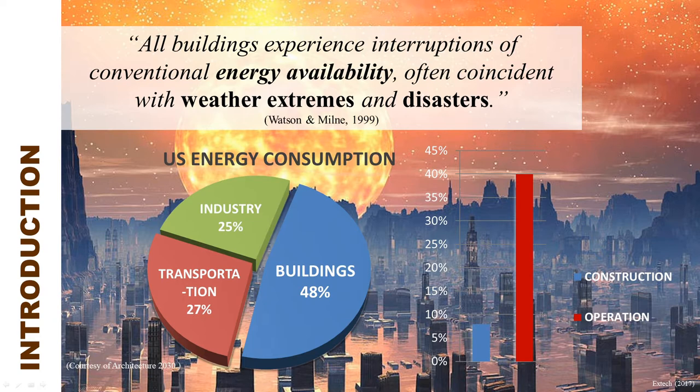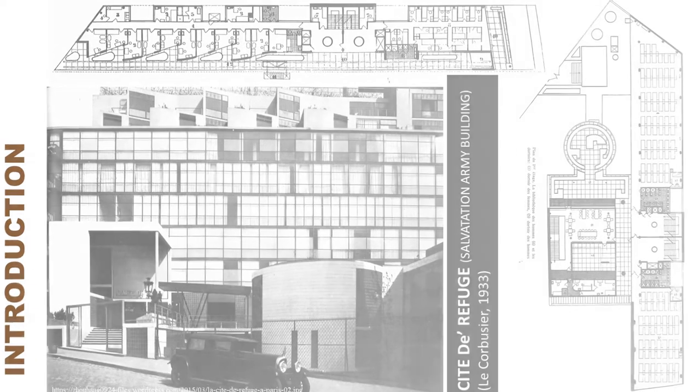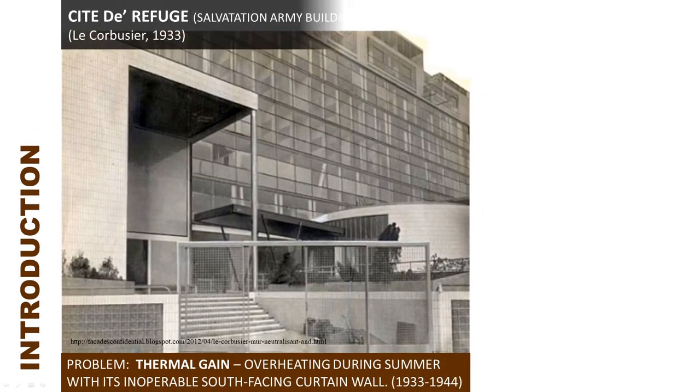To understand the importance of energy efficiency, we take the case of Le Corbusier, who learned this the hard way at the Salvation Army building — his first urban housing project. It was originally designed to have a double-skinned glass facade with fans blowing in between the glazing. Unfortunately, due to budgetary constraints, the building was constructed in 1933 with only one fixed glass curtain wall, consequently leading to problems of overheating during the summer. With its excessive thermal gain due to the inoperable south-facing curtain wall, occupants wanted window openings in the facade for ventilation.